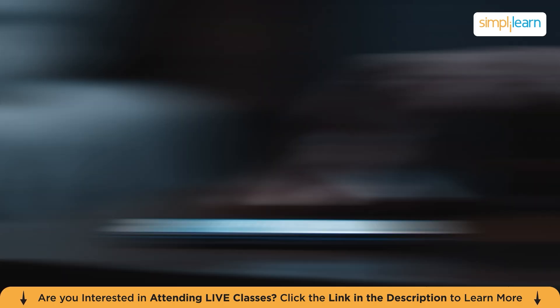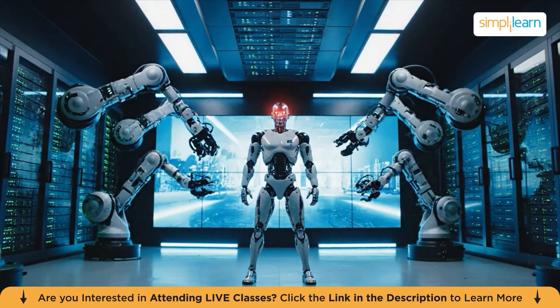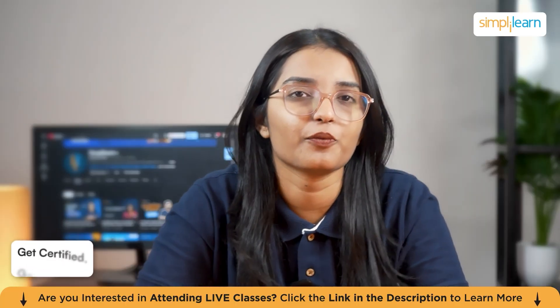Imagine waking up one morning, checking your phone, and seeing a headline that says robots can now learn tasks by watching a single video — not a course, not a dataset, not a thousand training hours. One video.